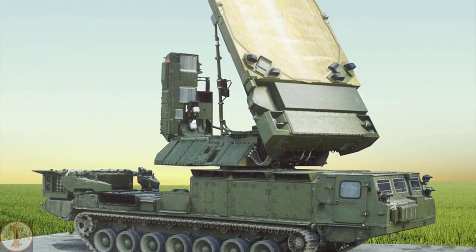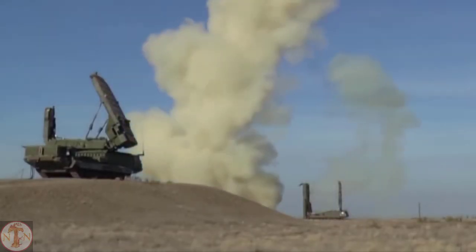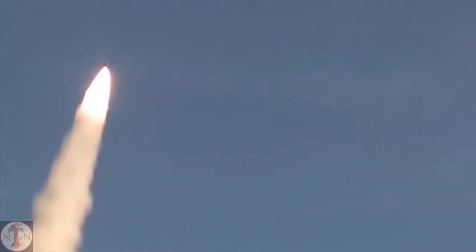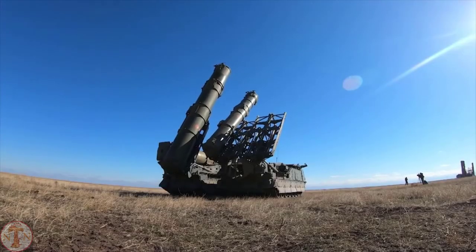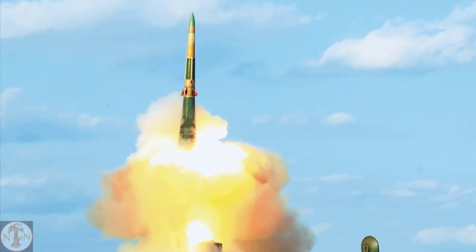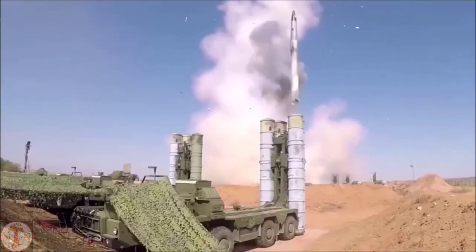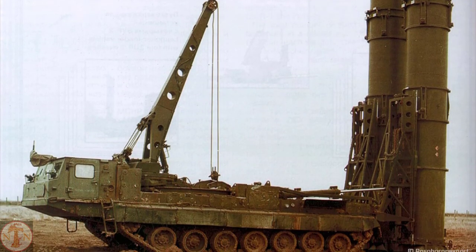Many additional names for the S-300VM include ANTEY-2500 and SA-23 Gladiator/Giant. The air defense system is designed to counter tactical, theater, and medium-range ballistic missiles, as well as aerodynamic targets with a range of up to 200 km. The S-300VM model offers a range of up to 250 km. According to reports, the missile defense system can target AWACS planes from a great distance, and can engage targets even at extremely high altitudes. The system was initially implemented in 1990 and was later updated with better radar and engines to increase its speed.